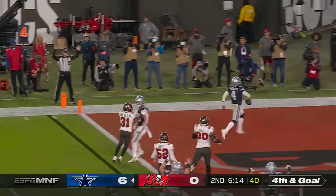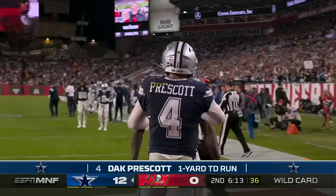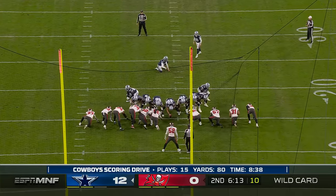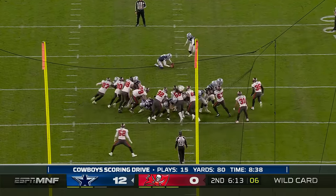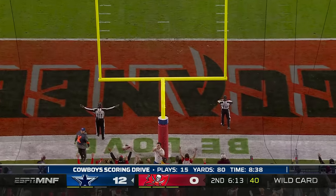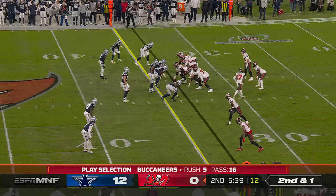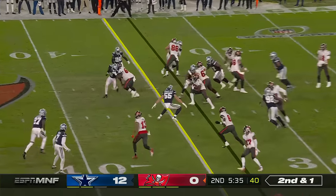Elliott goes nowhere. I think I'd take the three. Prescott — touchdown! Prescott had a place to go with the football; they were caught — it was a sellout to try to stop the run. Easy touchdown. Extra point is missed again. They had a nice drive the last time but failed to come away with anything because of the interception.